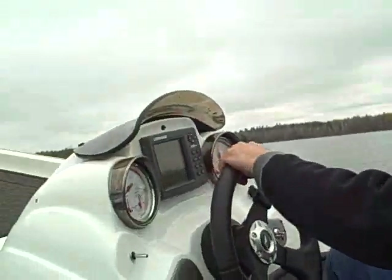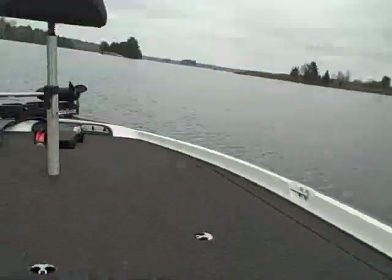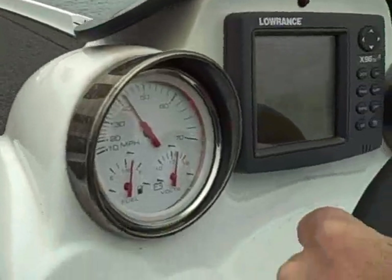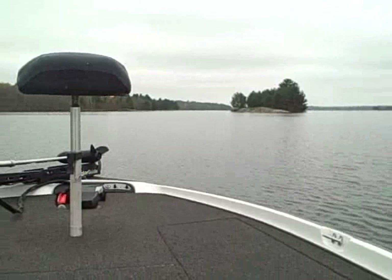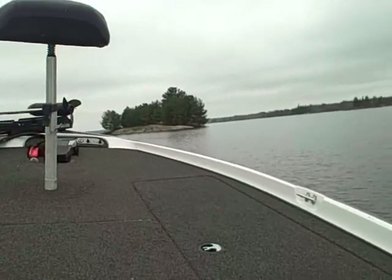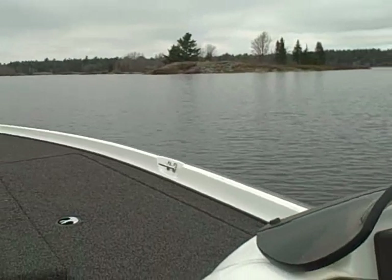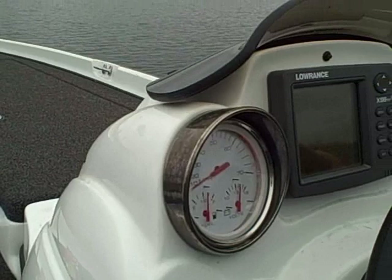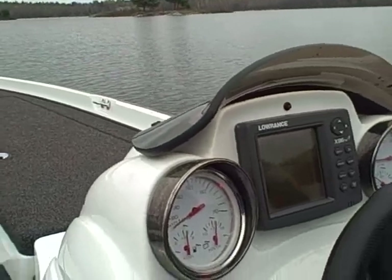Chris is going to show us how it's done. I should have gotten us away from the bugs. I think we're away from the bugs now. We're going to go to a spot later on where Chris is going to let me wind the boat out and we're going to get her doing 70 miles an hour.